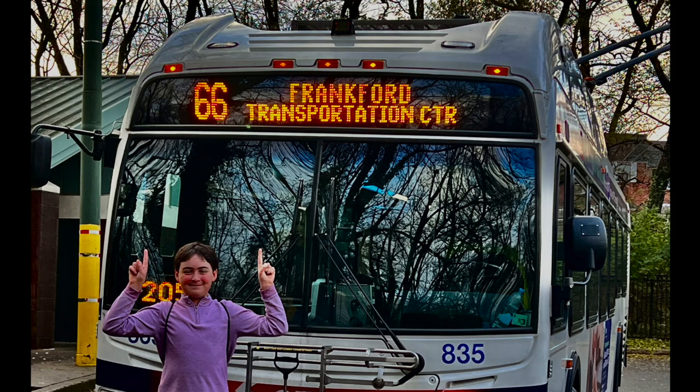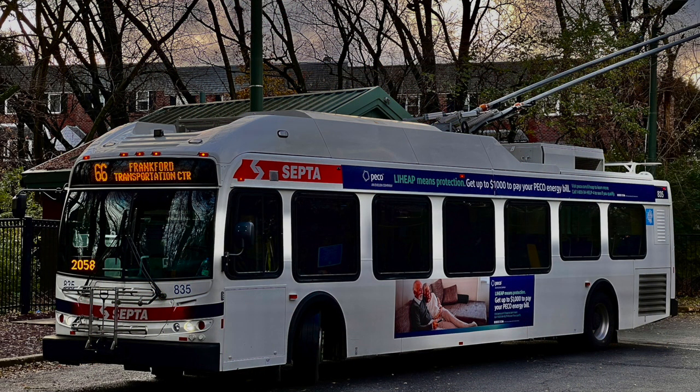In 1947, Route 29, another South Philly crosstown, became a trolley bus. By 1955, the 75, 59, and 66, all in Northeast Philly, were trolley buses, and in 1961, the 79, yet another South Philly crosstown, became a trolley bus.